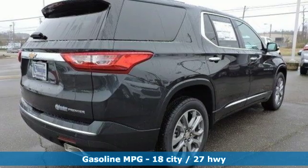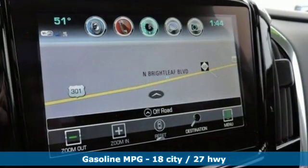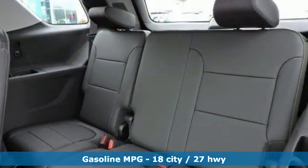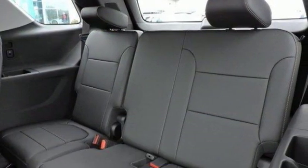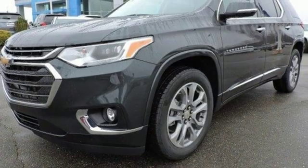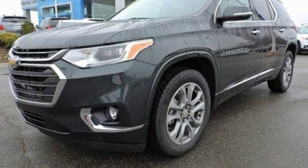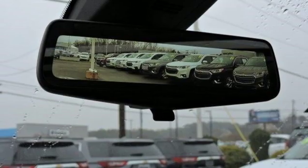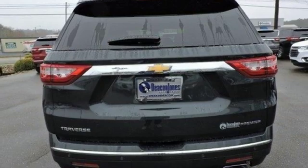Features include V6 engine, heated and ventilated leather bucket seats, integrated navigation system with voice activation, streaming video feed rear view mirror, dual zone climate control, power tilt down heated mirrors, streaming audio, hands-free liftgate, auto dimming mirrors, and automatic transmission.